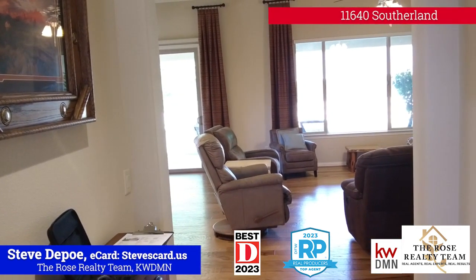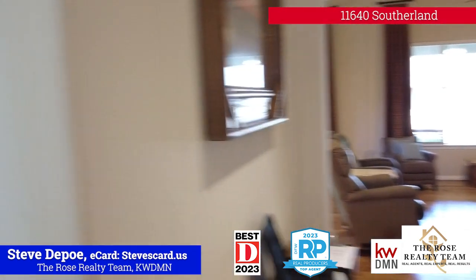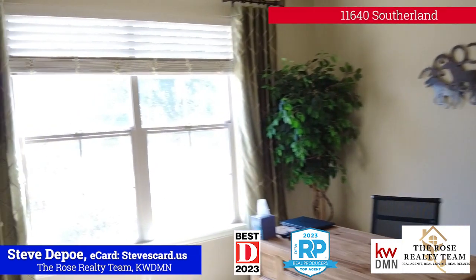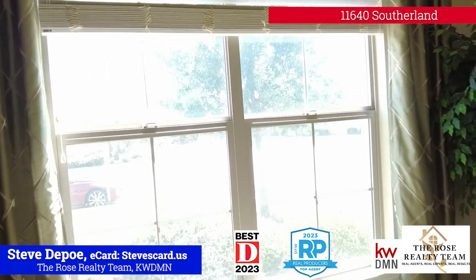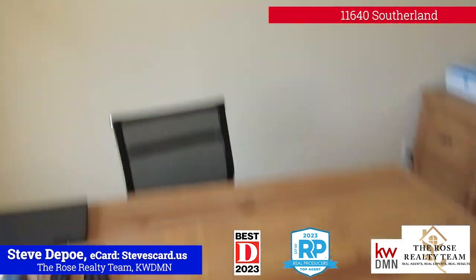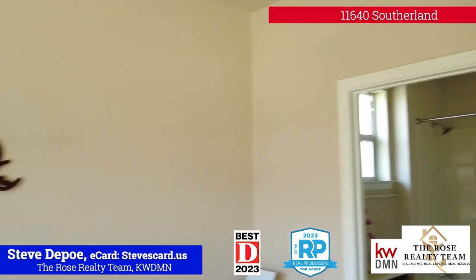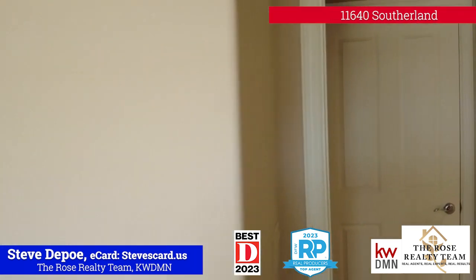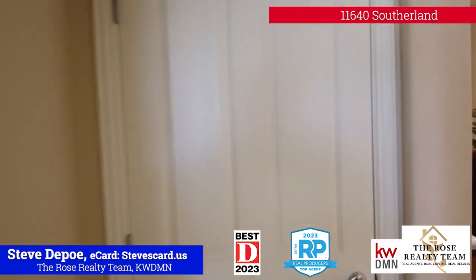So walk through the front door. You got hardwoods there in the family room. We're going to turn left. There's a closet right there. And here's the front bedroom — good size window right there, there's a desk right there. And then here's the bathroom. So this is basically set up as an office, but it's actually a bedroom.